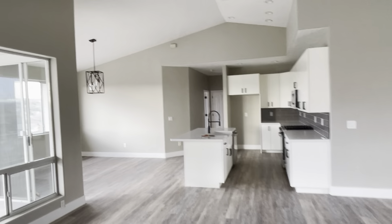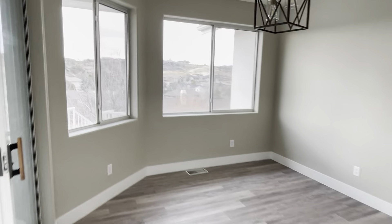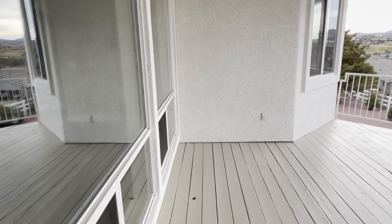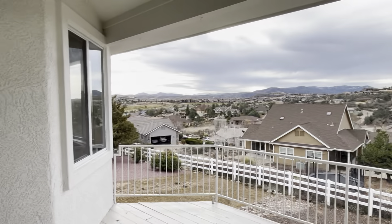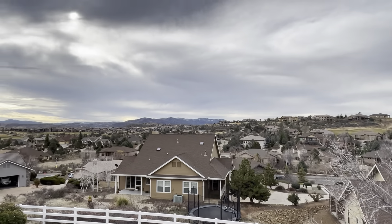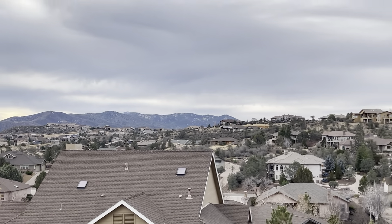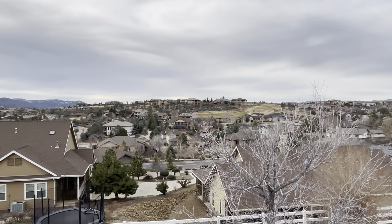All right, so we can go to the deck now. Let me show you some of the views — over here in the distance we've got some snow on the hilltop. This is your view.